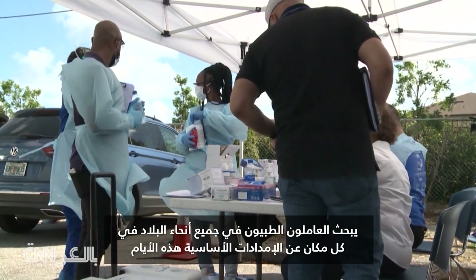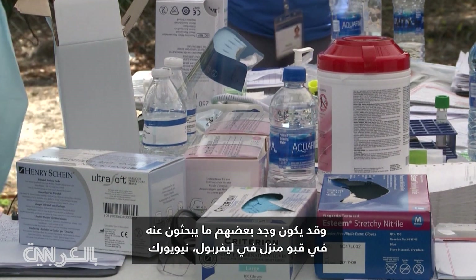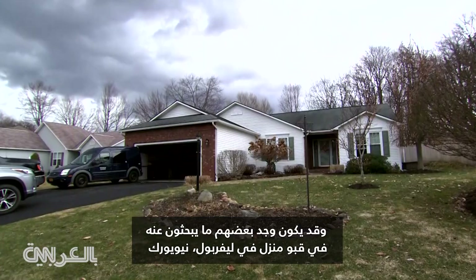Medical workers across the country are searching everywhere for basic supplies these days. Some may have found what they're looking for in a basement in Liverpool, New York.